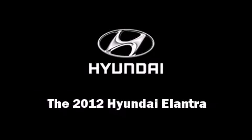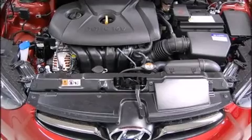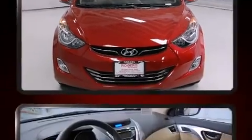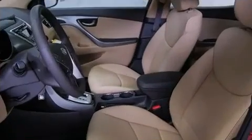Introducing the 2012 Hyundai Elantra. This four-door, five-passenger sedan is ready to drive off the showroom floor. It features an automatic transmission, front-wheel drive, and a 1.8-liter four-cylinder engine.